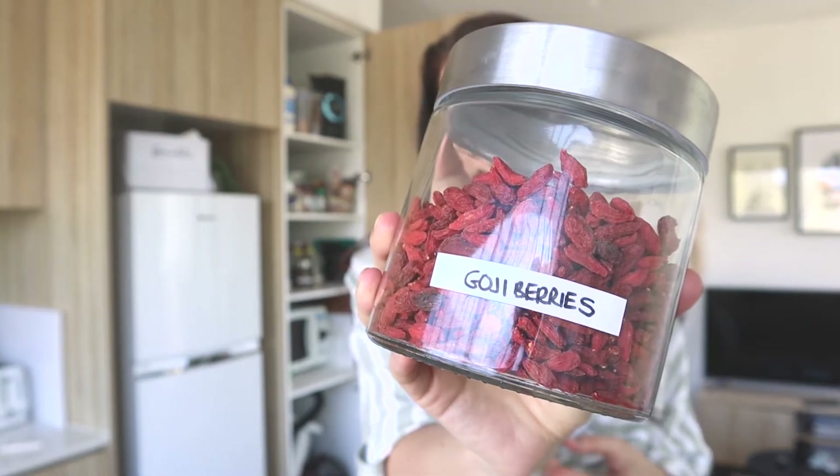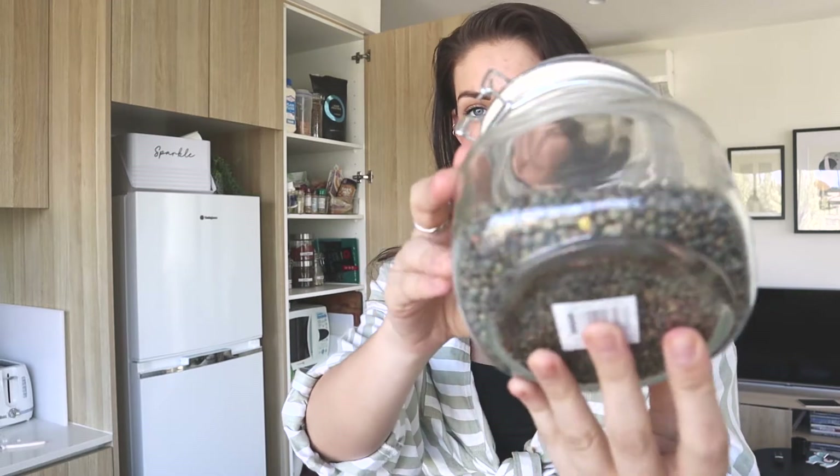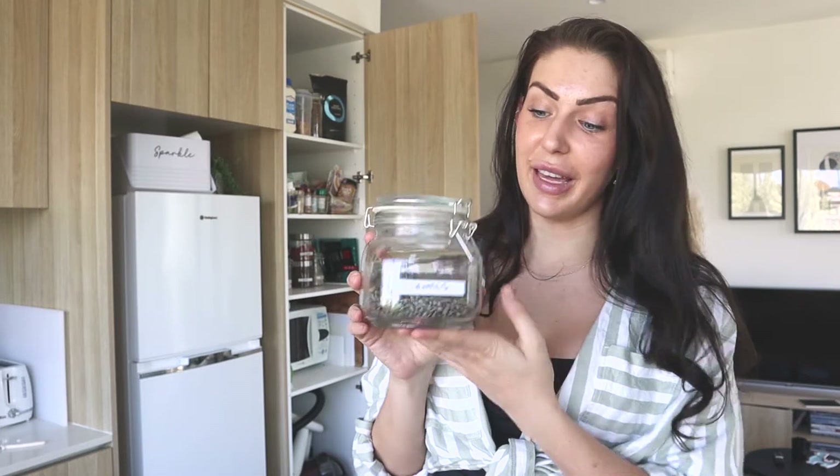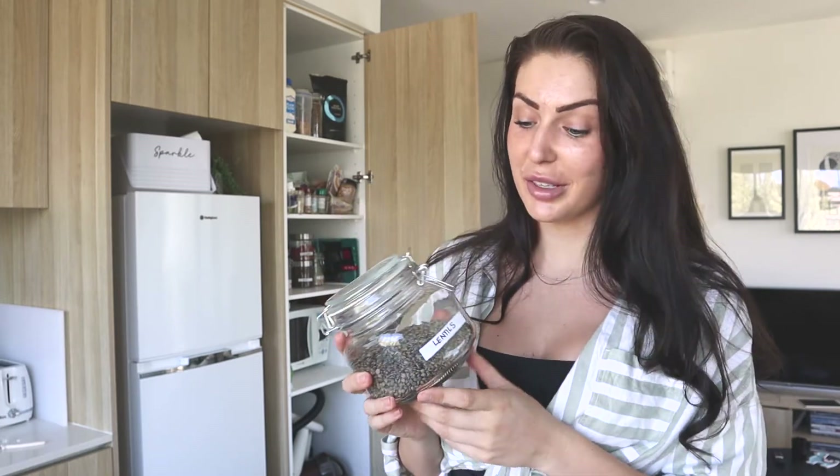Another one for those with a sweet tooth is dates — they're pretty high in sugar, but you can have one or two with a little peanut butter to kick that 3pm craving. Moving onto a superfood ingredient: goji berries. I use these a lot in baking, as a smoothie topper, or even a salad topper — they're really tasty, a little sweet and a little bitter. Another really great staple is lentils; you can use these in a soup to bulk it up. If you have any lentil or dal recipes, please leave them in the comments because I have no idea what to do with them.